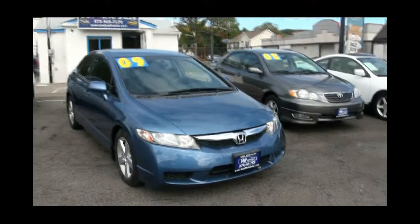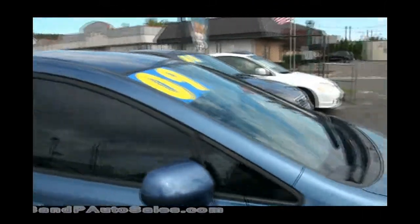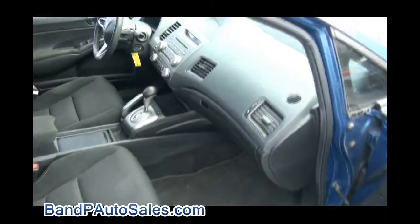2009 Honda Civic, nice EX. Tinted windows — very nice with the darker interior.